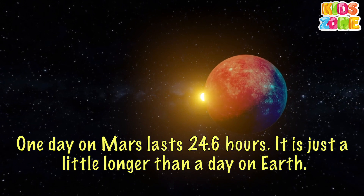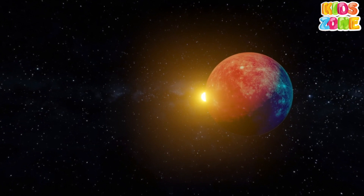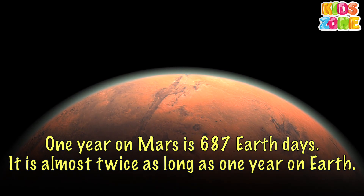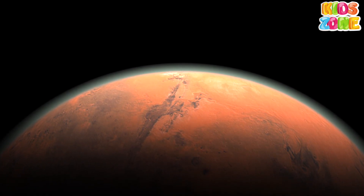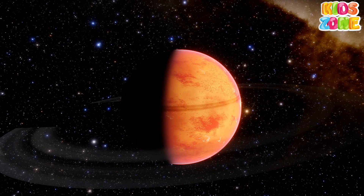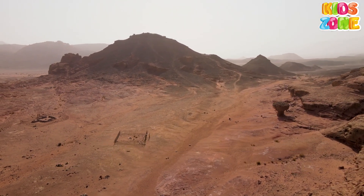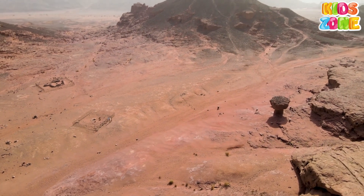One day on Mars lasts 24.6 hours — just a little longer than a day on Earth. One year on Mars is 687 Earth days, almost twice as long as one year on Earth. Like Earth, Mars has seasons, polar ice caps, volcanoes, canyons, and weather. It has a very thin atmosphere made of carbon dioxide, nitrogen, and argon. But the surface of the planet is not active — its volcanoes are dead.